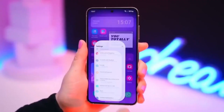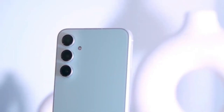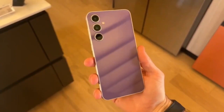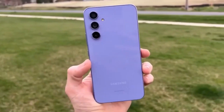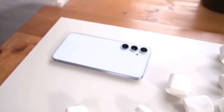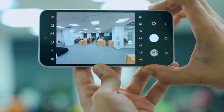Now let's talk about cameras, because what's a great phone without a solid camera setup? The Galaxy A56 5G is expected to come with a 50MP main sensor that captures sharp and detailed photos, a 12MP ultra-wide lens for capturing landscapes and group shots, and a 5MP macro lens for close-up photography. For selfies, there's a 12MP front-facing camera, which is great for video calls and social media content. Samsung's image processing has been improving with each generation, so expect better low-light performance, AI enhancements, and high-quality video recording.